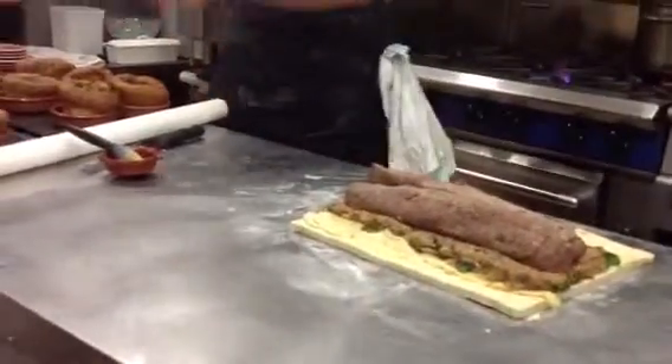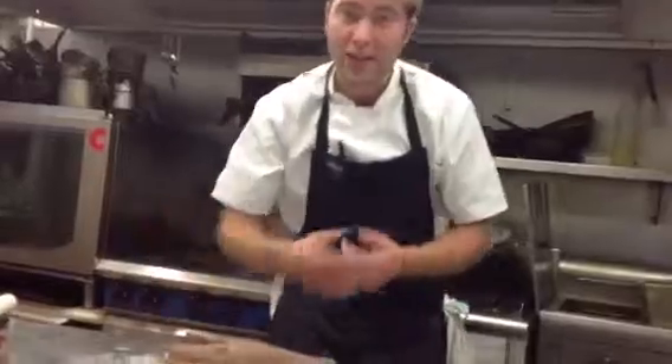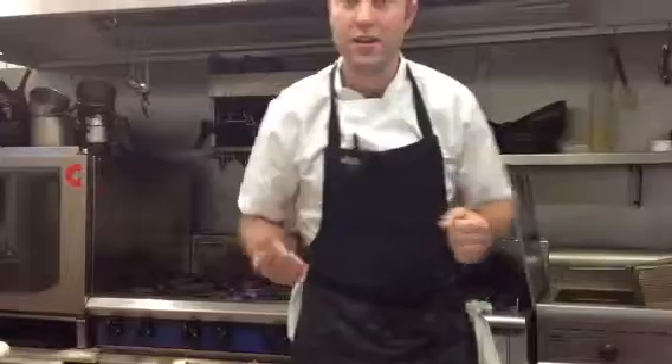Exciting news! Tonight we have one of our parading dishes going on. It is going to be the shin of a beef cow that is roasting and then braising in the oven. I'm going to serve it in the Yorkshire pudding, pulled after parading it through the restaurant, with some grated horseradish, some watercress and some gravy.